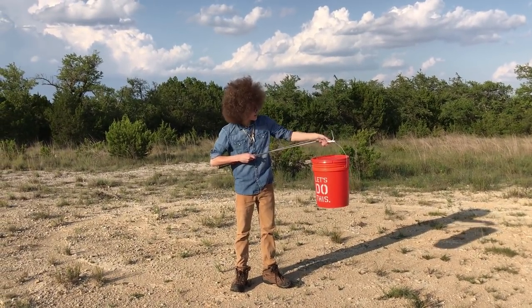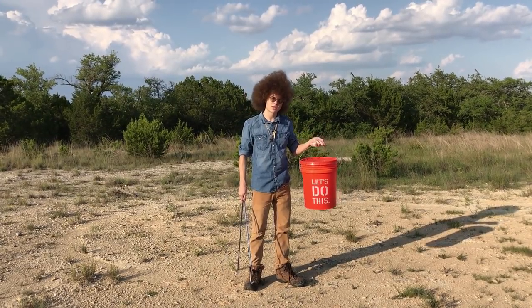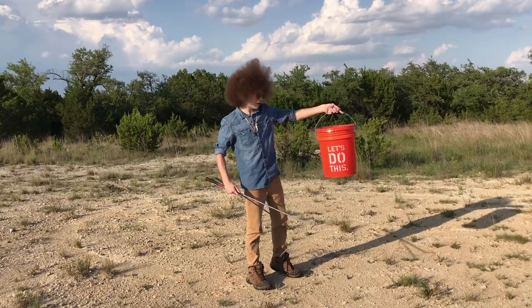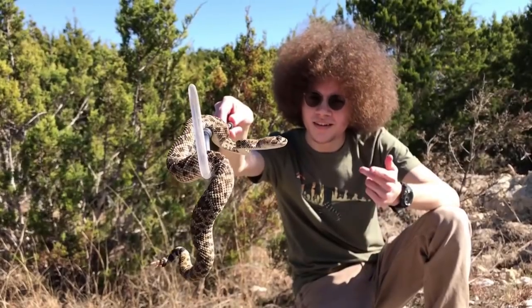Within this Home Depot bucket is contained one very large and very angry Western Diamondback Rattlesnake. So as they say at Home Depot, let's do this. My life is a bit of a mess, but I like it that way.